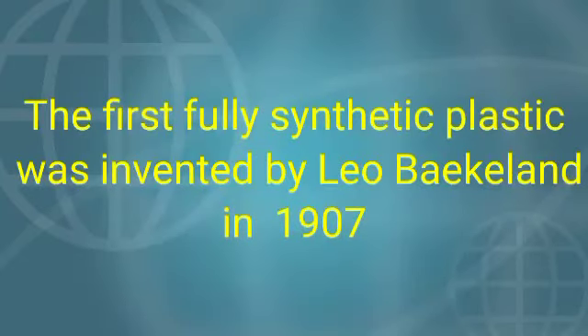The first fully synthetic plastic was invented by Leo Baekeland in 1907. Fully synthetic plastic means completely man-made. Plastic means 'neghili' in Tamil.